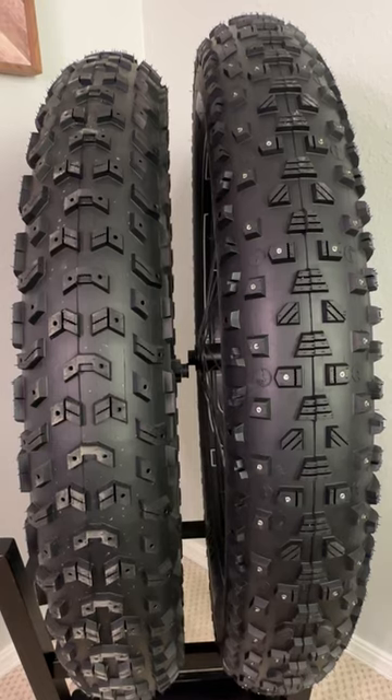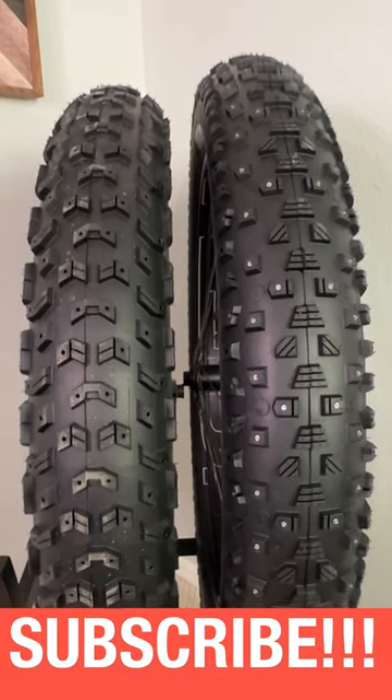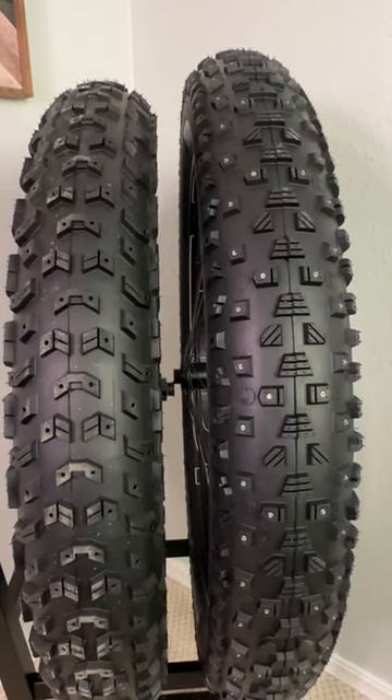I'm going to be doing a number of full in-depth reviews on each of these tires, so subscribe now if you want to follow along. And if you want to see a deeper overview of all the tires I am testing, click on the video link in the description below. More head-to-head videos to come. Stay tuned.